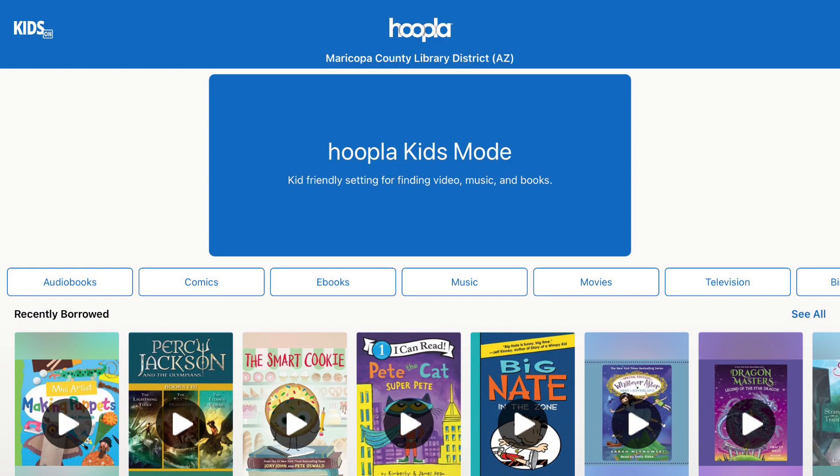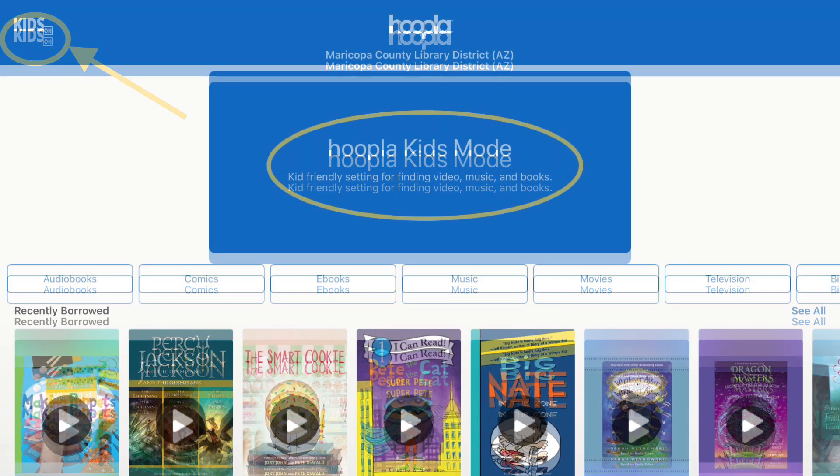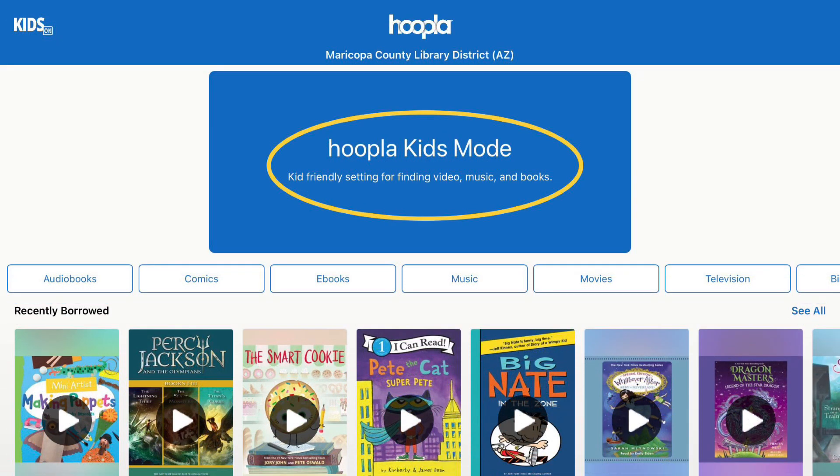I'm in my Hoopla account and I have clicked on the word 'Kids' at the top so that everything I see is designed for kids. I'm using a tablet for this demonstration, so your view may look a little different if you're using a computer or a phone, but all the same features are available. Hoopla is great to use on portable devices like phones and tablets because they allow you to take the library with you wherever you go.